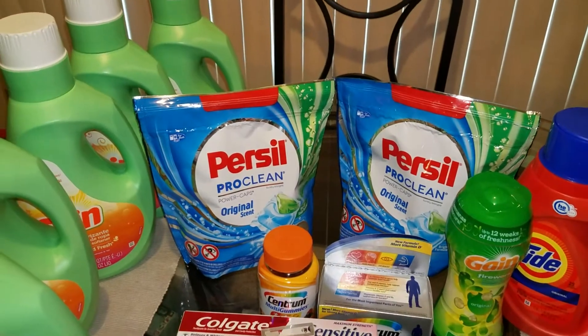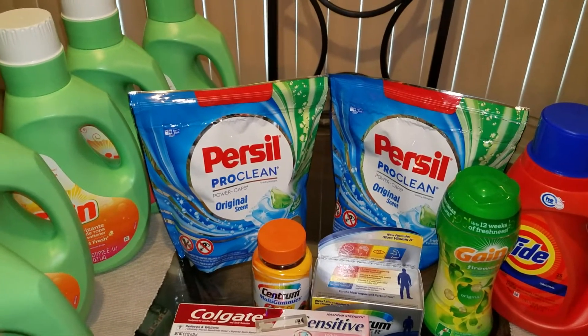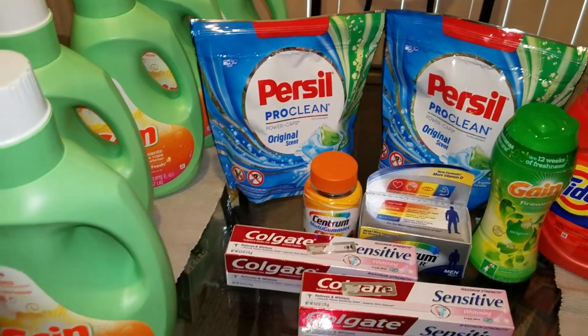I'll hold my $20 Plenty Points for next week because we've got a free DayLogic razor coming, and I think we have some free toothpaste next week too. We've got some good stuff coming at Rite Aid, so I'll hold on to my points.